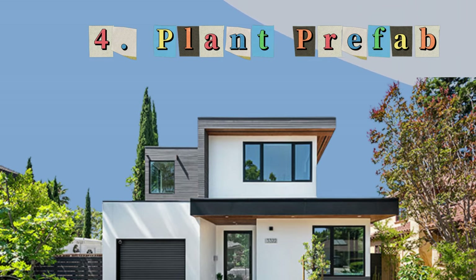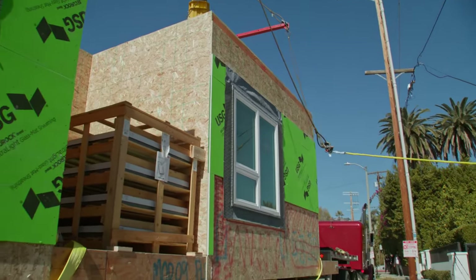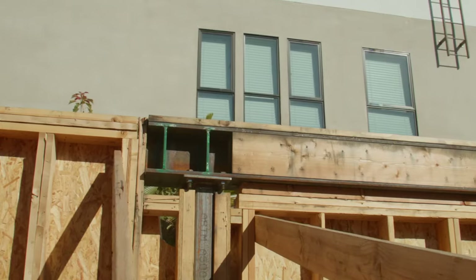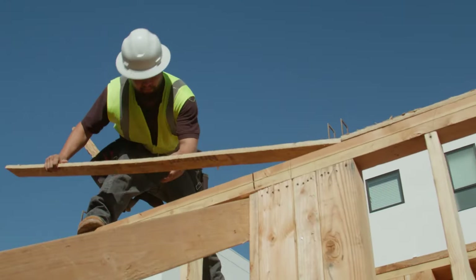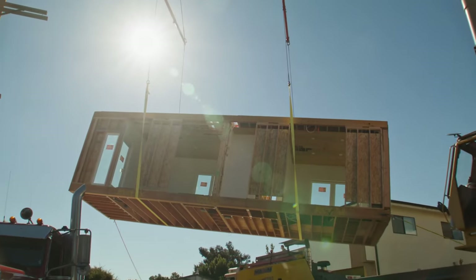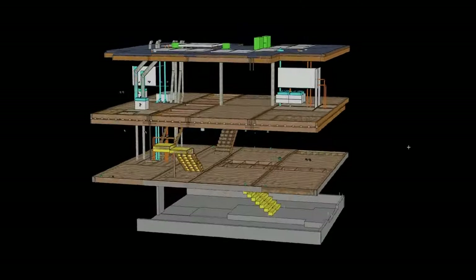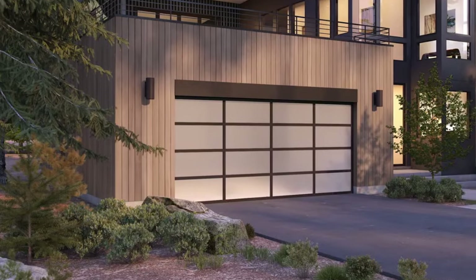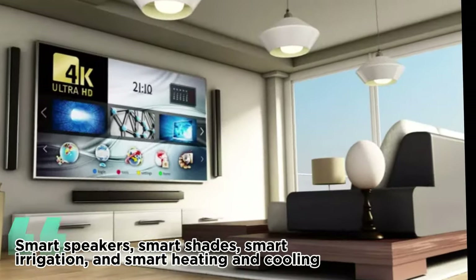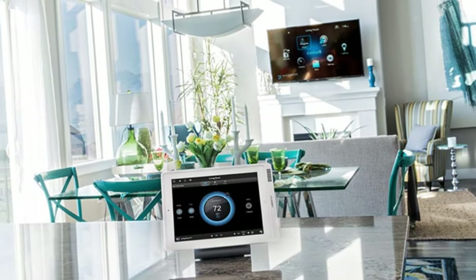Number 4: Plant Prefab. Plant Prefab is a California-based business that specializes in environmentally friendly and creatively designed prefabricated homes. They use low-impact construction techniques and premium materials to build their homes, which saves energy and waste. A standard smart tech package comes with their homes, including smart appliances, lighting, water management, security systems, and Wi-Fi-enabled thermostats. Smart speakers, smart shades, smart irrigation, and smart heating and cooling are among the extra features that can be added.